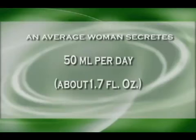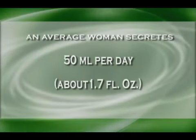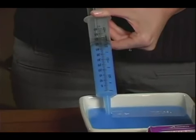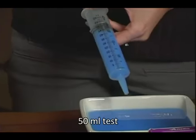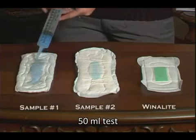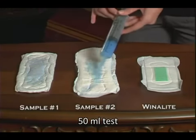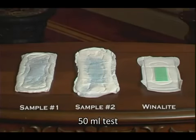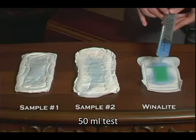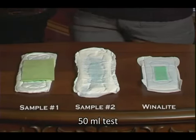During her critical days, an average woman secretes about 50 milliliters of blood per day, about 1.7 fluid ounces. We will pour 50 milliliters of water into each sample: 50 milliliters onto sample number one, 50 milliliters onto sample number two, and 50 milliliters onto sample number three, that of Winolite. Now we will see how well each sample has absorbed the water by placing a napkin on the pad.